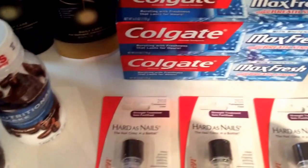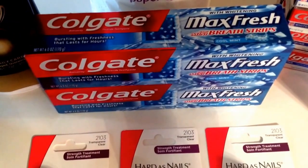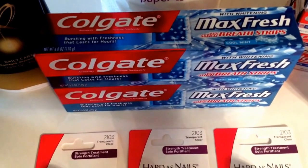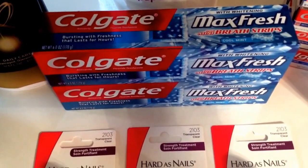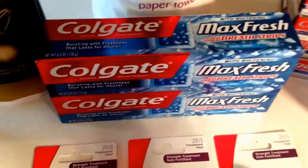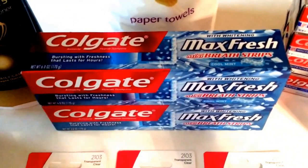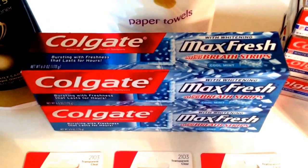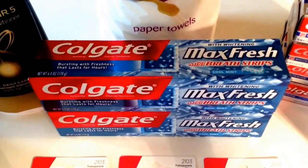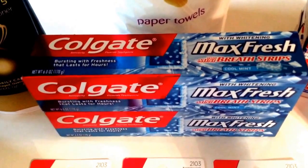The next deal is on the Colgate Max Fresh Toothpastes — the 6-ounce size. They are on sale for $2.99. When you buy one you get a $1 ECB back, with a limit of 2. Go ahead and pick up two and use two of the $0.50 off one coupons in the 5/31 Smart Source insert. That will bring them out of pocket to $4.98, but you get a $4 ECB back making them only $0.49 per tube of toothpaste.